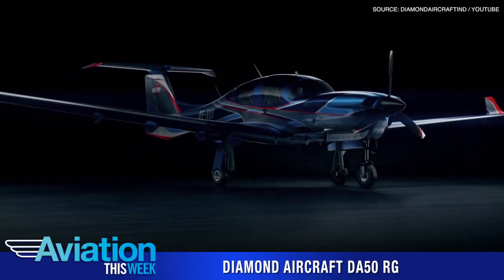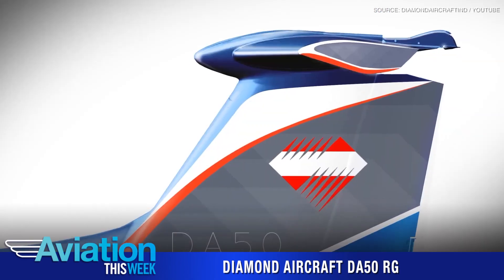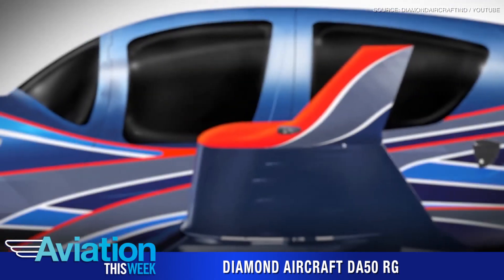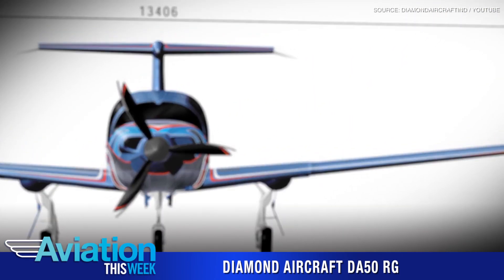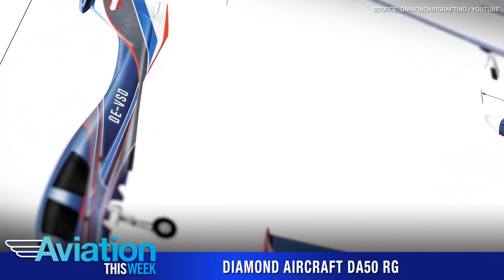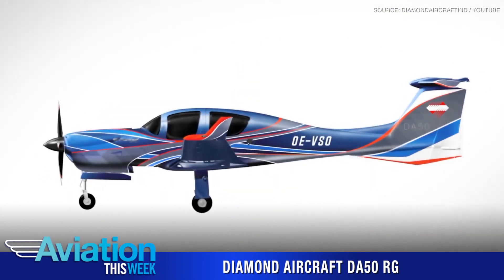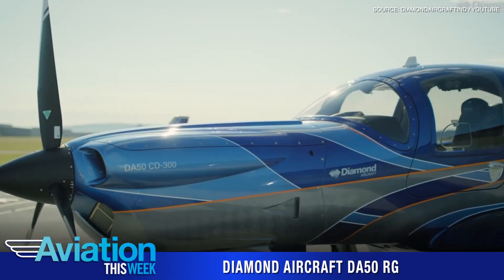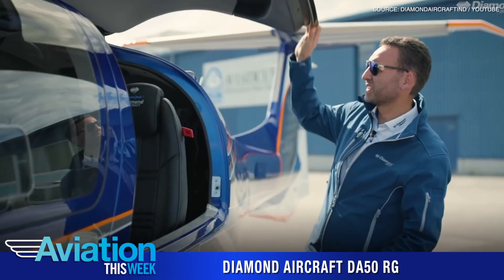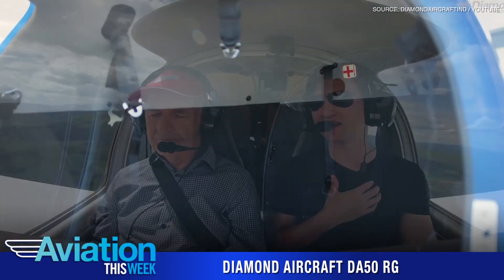Diamond Aircraft on September 9th received EASA certification for its DA-50RG single-engine piston aircraft with retractable gear, with deliveries expected to begin in the first quarter of 2021. Introduced in June 2020, Diamond points to the DA-50RG's standard Garmin G1000 NXI avionics, five-seat luxury cabin, large rear baggage compartment, as well as double-slotted flaps for high lift and strong slow-speed behavior in flight.